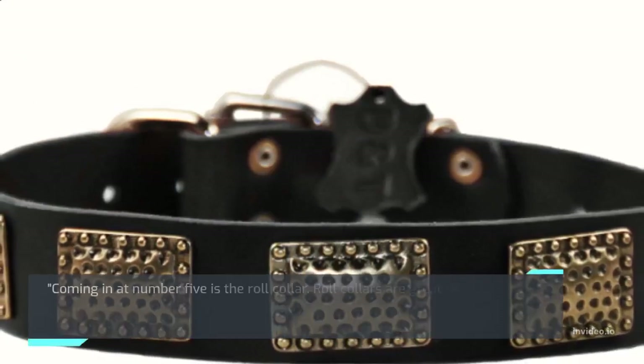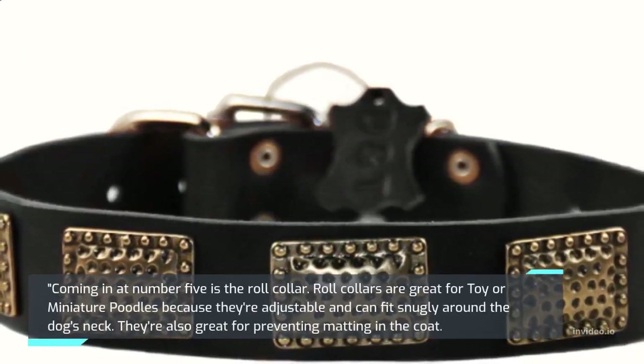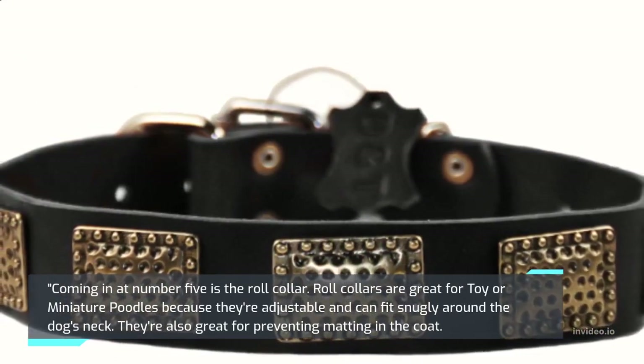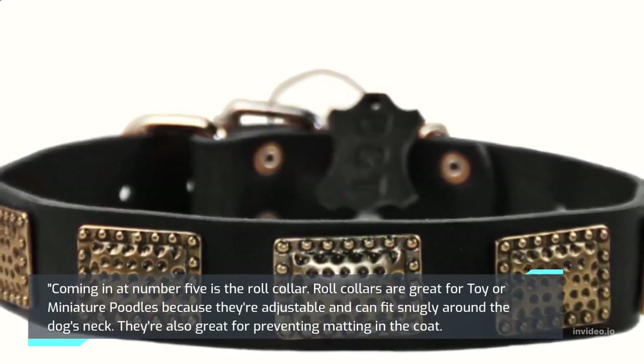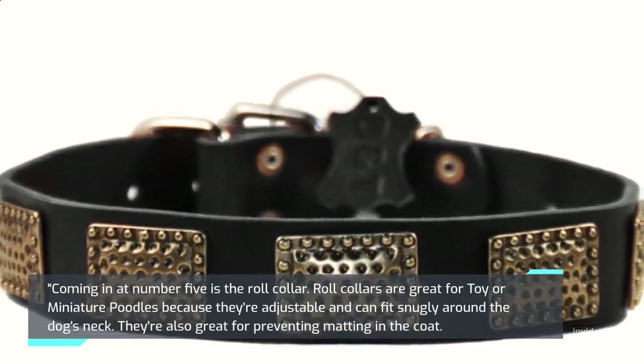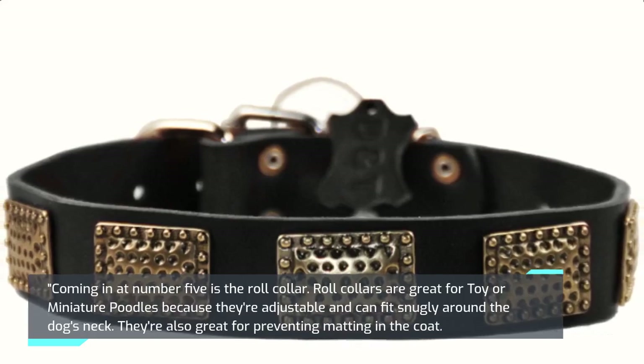Coming in at number 5 is the Roll Collar. Roll collars are great for toy or miniature poodles because they're adjustable and can fit snugly around the dog's neck. They're also great for preventing matting in the coat.